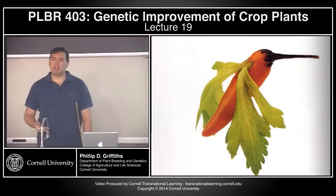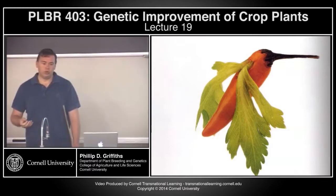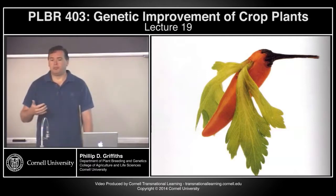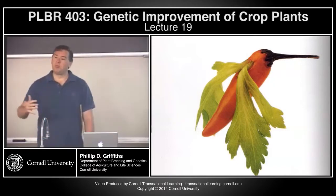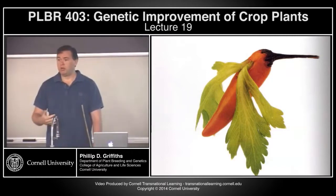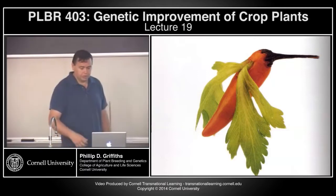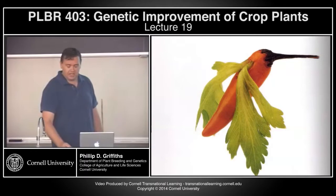This relates back to the barriers for sexual crossing, and perhaps out-crossing plants — plants that are naturally self-incompatible. There are more possibilities perhaps with interspecific crossing of out-crossing species than there are with self-pollinating species, just because of the mechanism of sexual propagation and the origin, evolution, and domestication of these species.